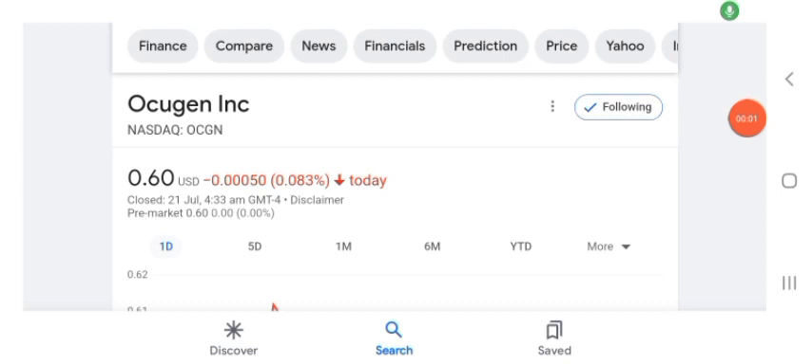Hello guys, welcome back to my YouTube channel. In this video we are going to talk about Oxygen stock. I'm going to take a look at the fundamentals of this company and also take a look at the chart of the company, just to see how this company is going so you know it's worth your risk of investing. Let's get to Oxygen.